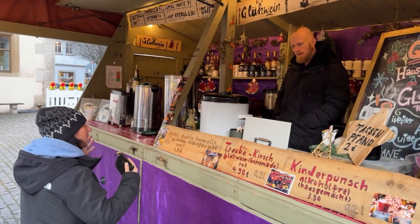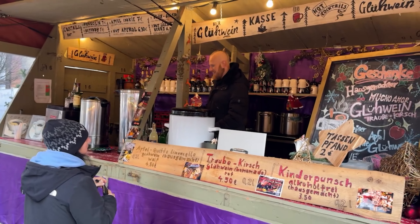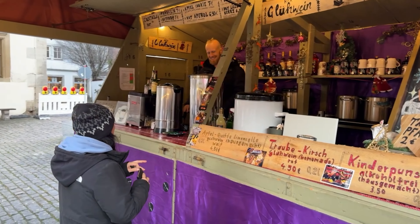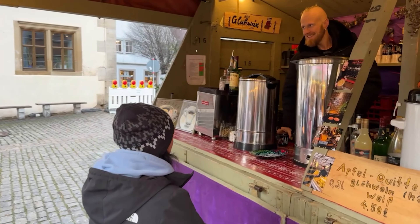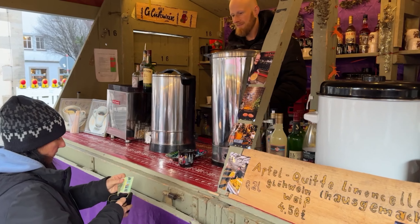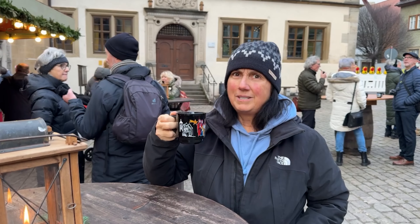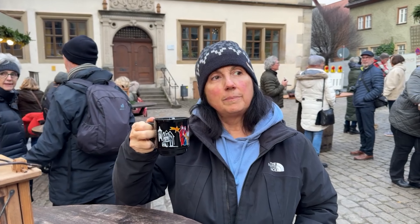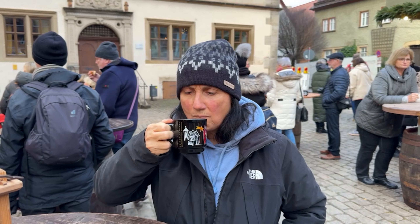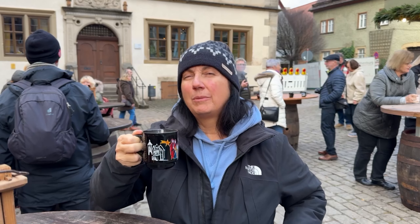The mulled wine — they have a red and a white one. We got the red; we should try the white next time. This was 6.50 euro, which is a little pricey — in the other towns it was four euros, and there's a two euro deposit for the cup. It tastes just like the one we had in the last city — it's really good. Cheers! Or should I say, Prost!